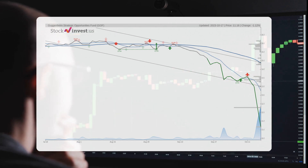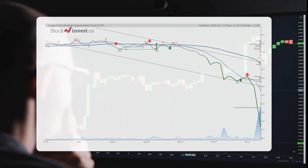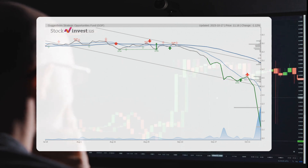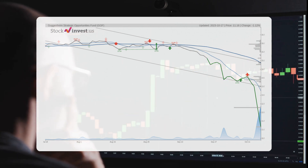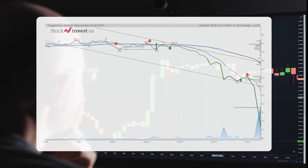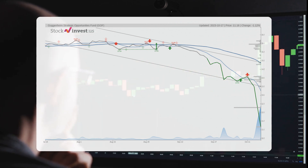Zooming out to the bigger picture, the 12-month trend suggests a minus 6.43 percent change over the next year. However, the potential return ranges from minus 9.62 to a whopping positive 33.87 percent — that's a price range of $10.44 to $15.46 in just one year.